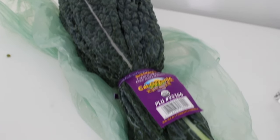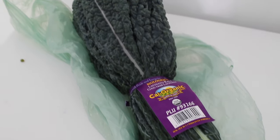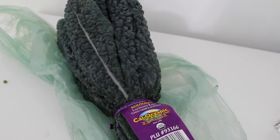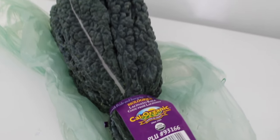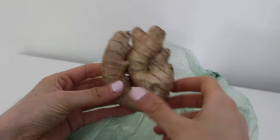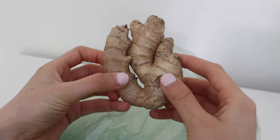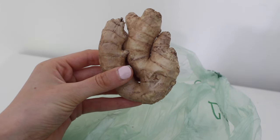Recently I have been loving adding Tuscan kale into my green smoothies in the morning along with baby spinach. Normally I used to not like kale but I have discovered this variety that I really do like. Another thing I love to add into my smoothies is fresh ginger — it gives it a kick and it's really good for you.